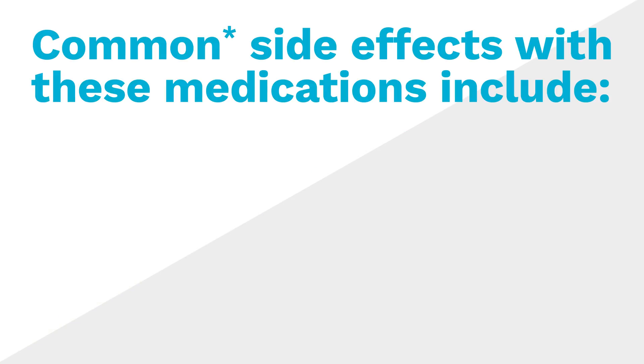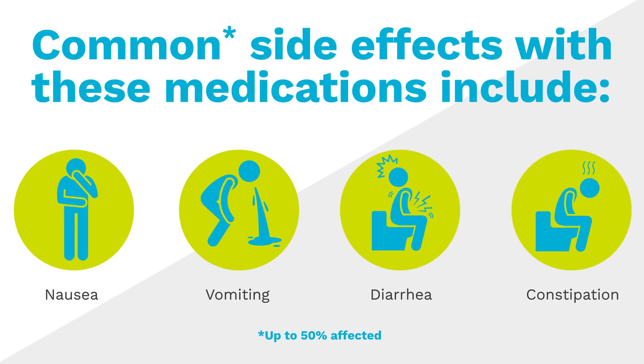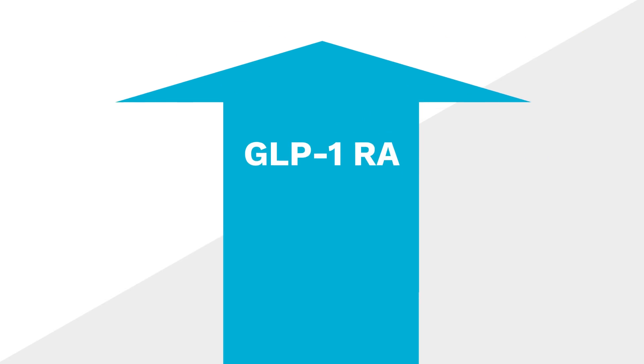Common side effects with these medications include nausea, vomiting, diarrhea, and constipation. The dose of GLP-1-RA medications is increased slowly over time to decrease side effects. Side effects usually subside and may stop after a few weeks.